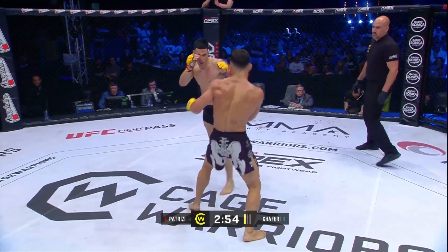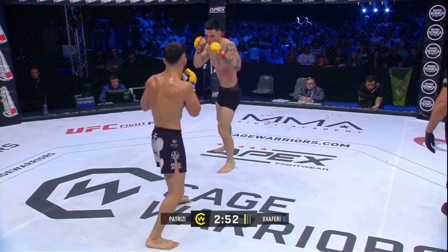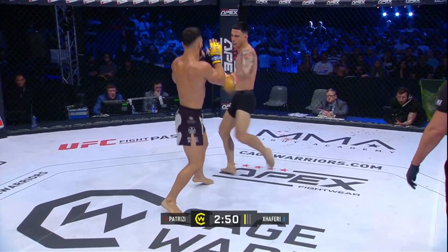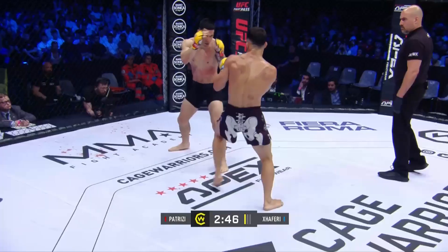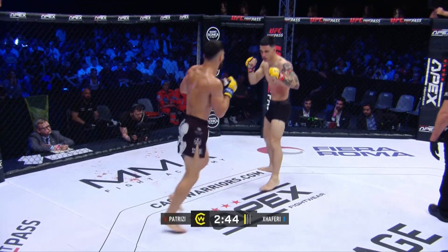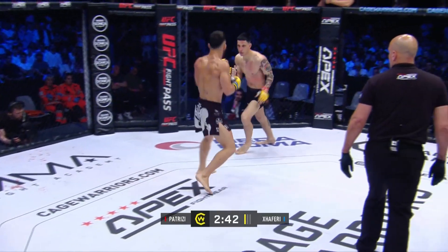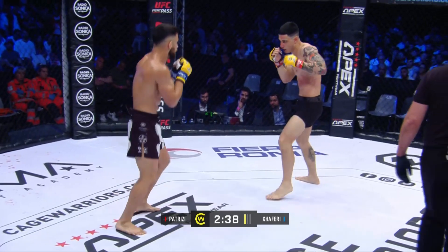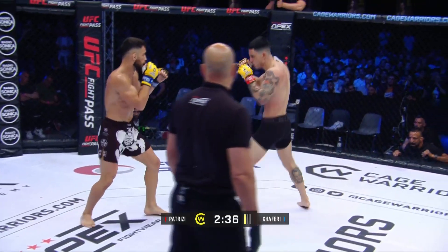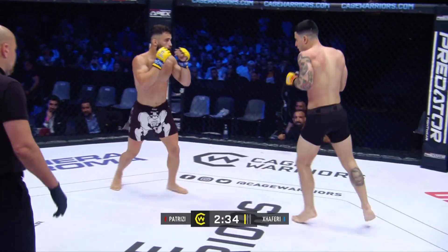Zaferri doing nice work on the cage, clinching up well. A jab snaps the head back. His body kick really leaned onto that jab — a big red welt already across the midsection of Patrici.